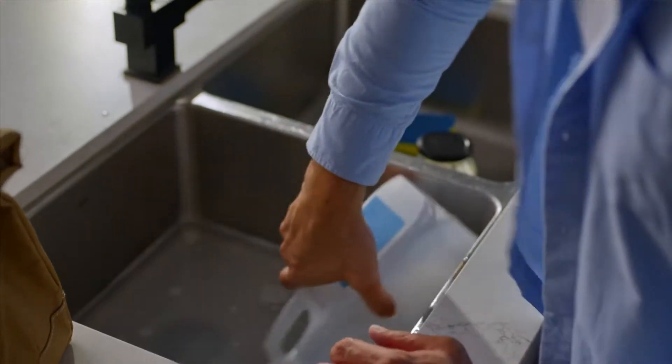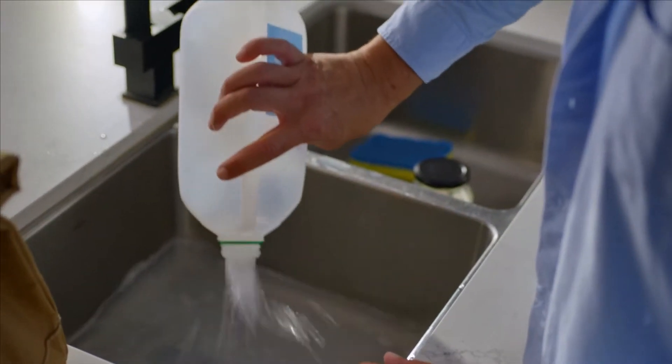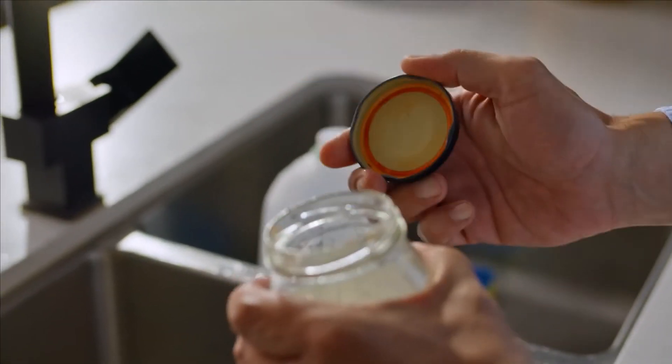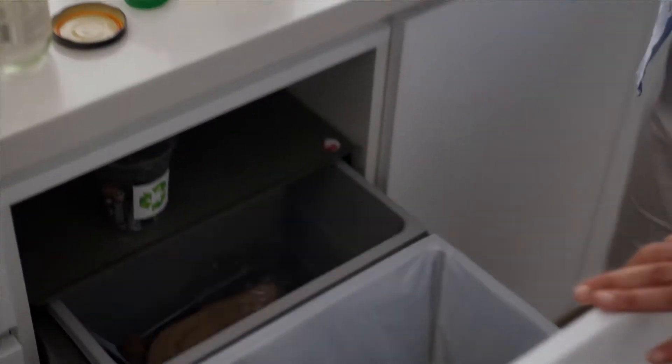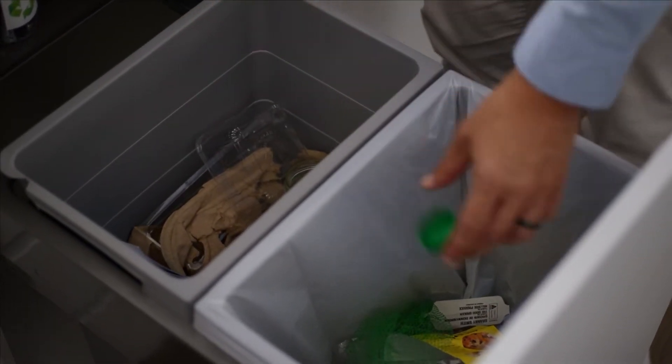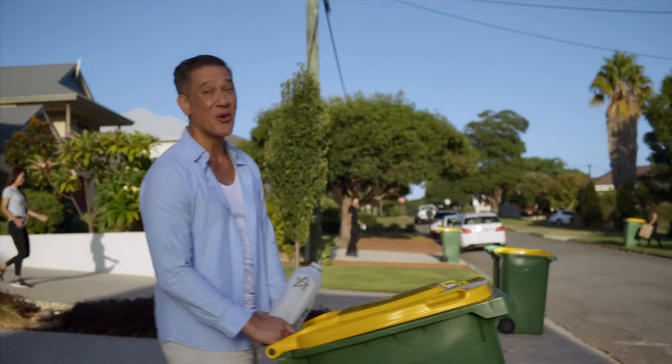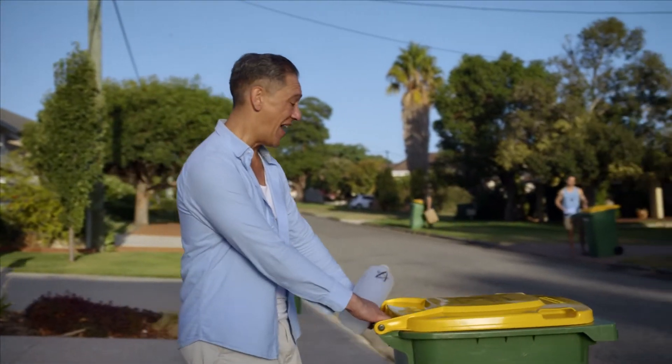First up, we give bottles and containers a quick rinse so food doesn't spoil the recycling process, and remove lids so they can be sorted separately. Like many people, we keep a recycling tub next to the kitchen bin so it's easier to sort as we go. In WA, we recycle just the five.